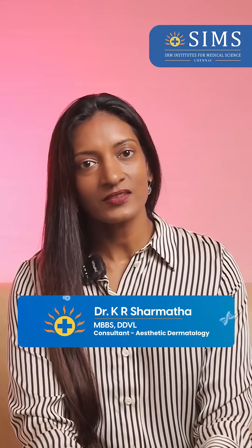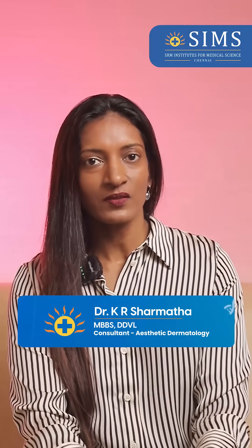Vanakkam, I'm Dr. Sharmata, Senior Consultant Dermatologist from Sims Hospital, Wadapalani, Chennai.